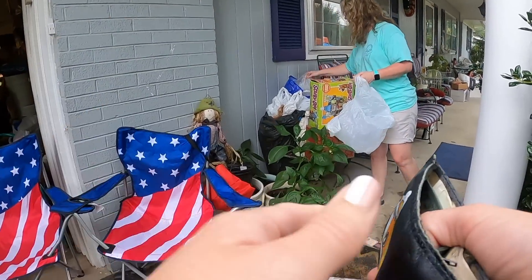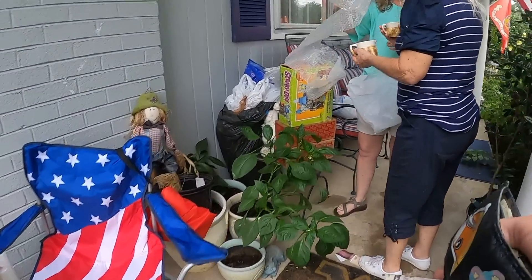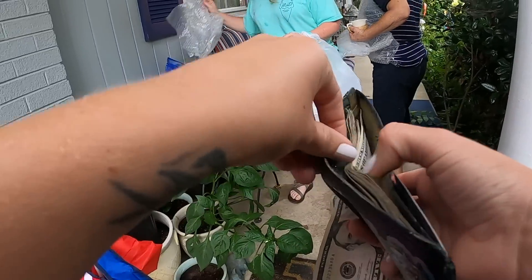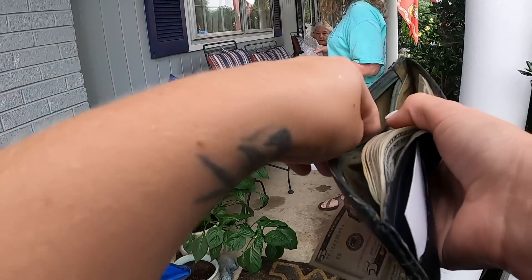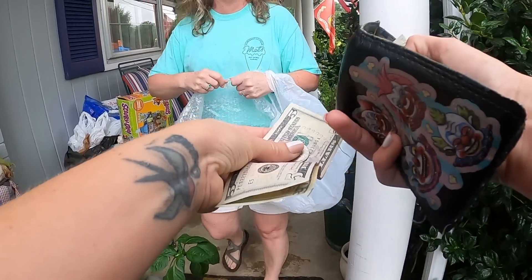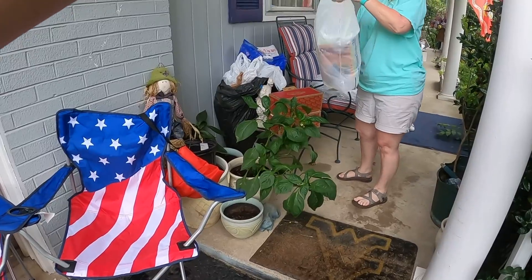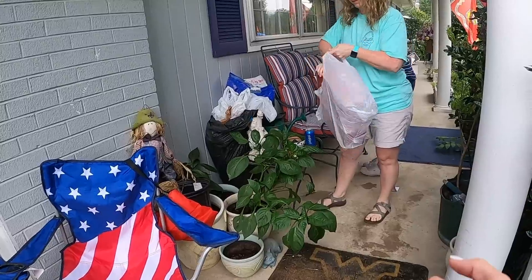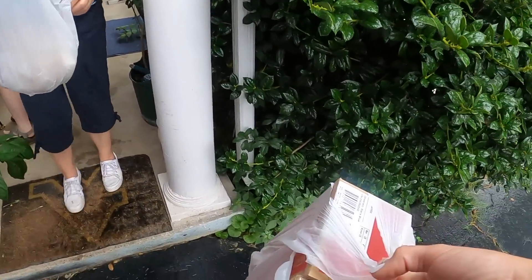Oh thank you, I appreciate it. These are very old, they're so cute. That said $0.25 but it also said $0.75, so whatever you want to do on that is fine. How much? $0.25 - just give it to the family. Okay, I thought you were talking about the quarter. Hopefully the rain stops soon. Thank you all very much, have a nice day.